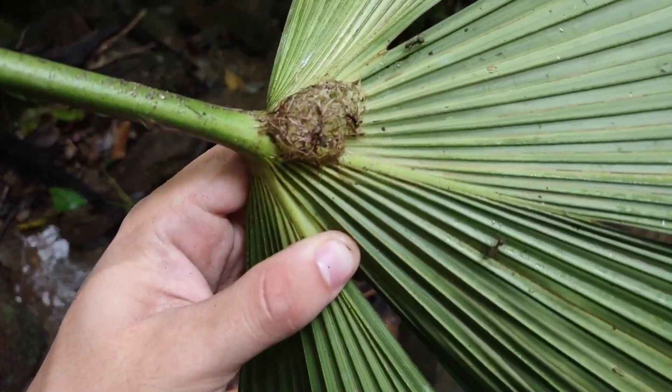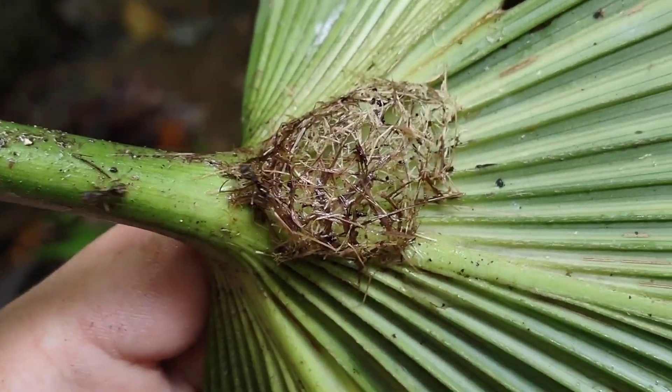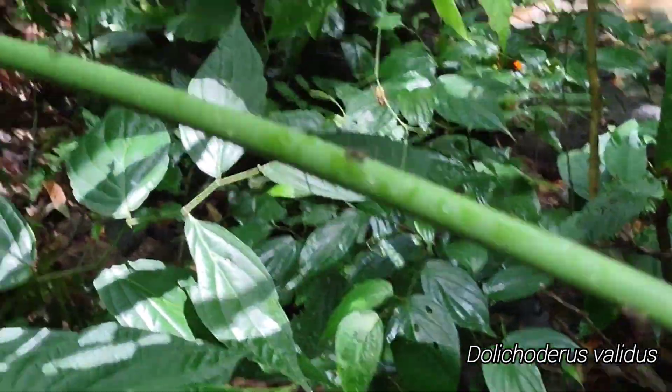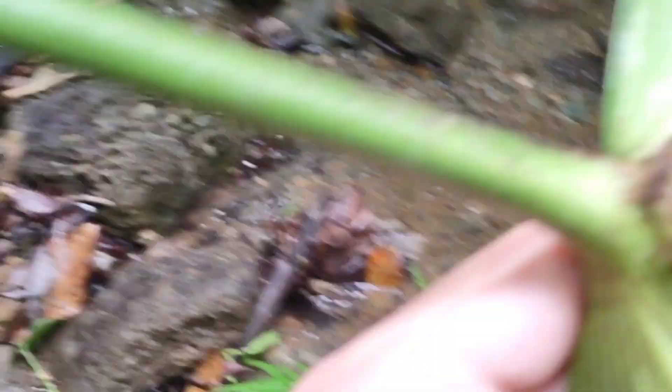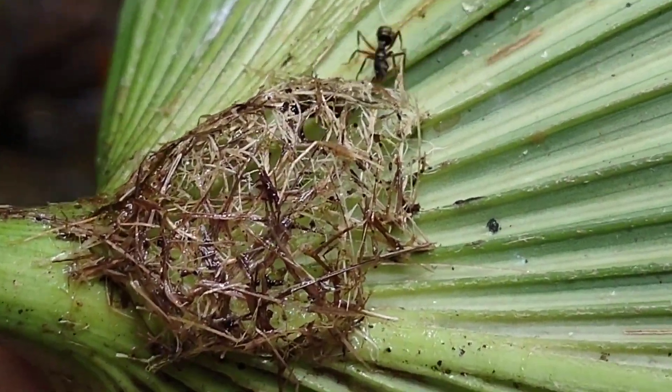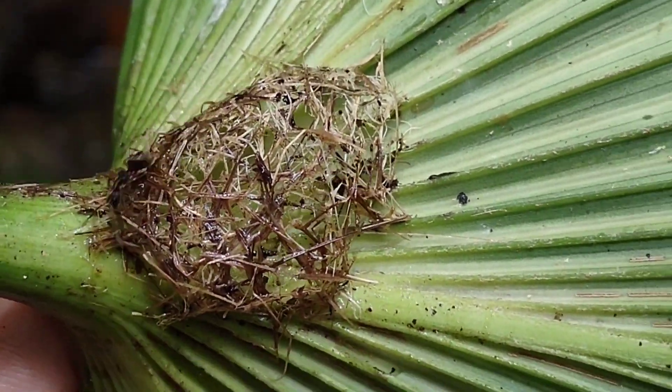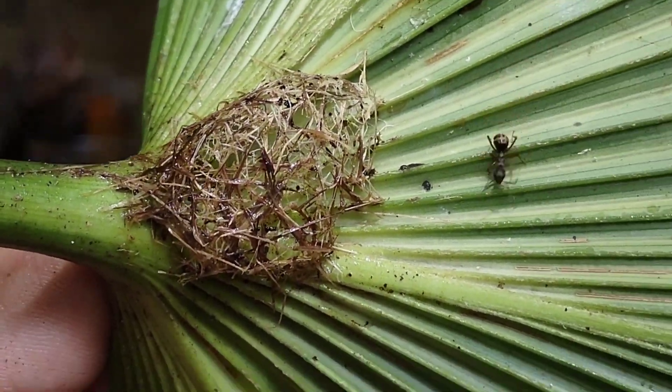So here on this palm leaf is the beginnings of a woven Dolichoderus nest. This is the satellite that they're creating, and of course we've made them all mad so now they're trailing up and down there. No brood or queen or anything in there yet, but they're just starting to weave this new nest on the bottom of this palm frond.